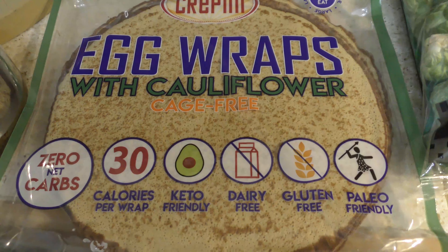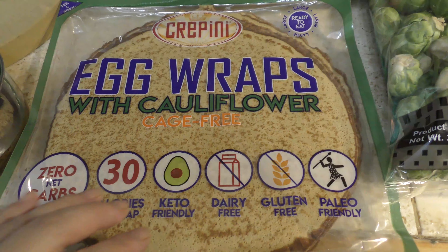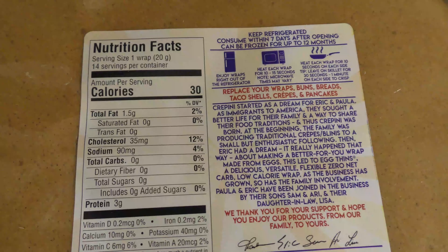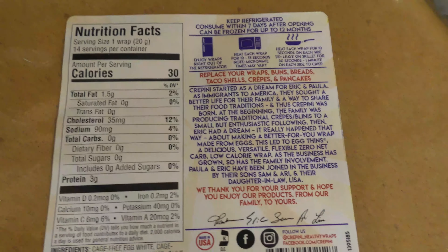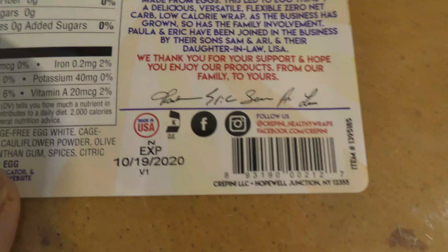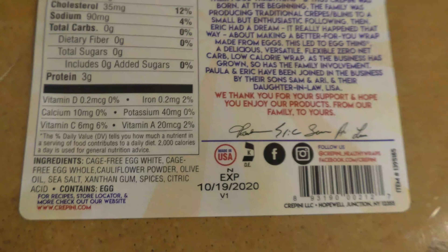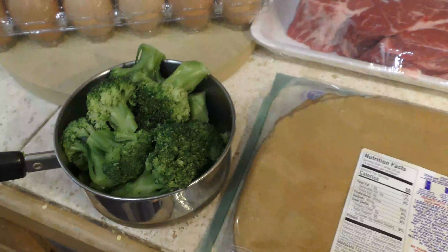Here are some egg wraps made of cauliflower — they're like little thin crepes that have zero carbs. They're made from very clean ingredients: just eggs, cauliflower, and olive oil. Each sheet only has 30 calories and 3 grams of protein, but the great thing is they're pliable so you can wrap taco meat in them.